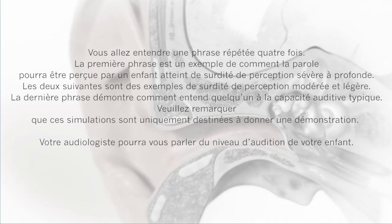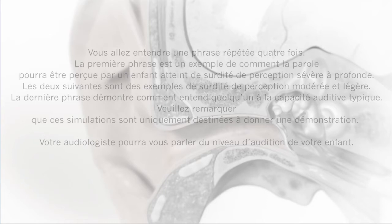The next two are examples of moderate and mild sensorineural hearing loss. The last sentence will sound as it does for someone with typical hearing. Note that these simulations are for demonstration purposes only. Your audiologist can talk to you about your child's hearing levels.